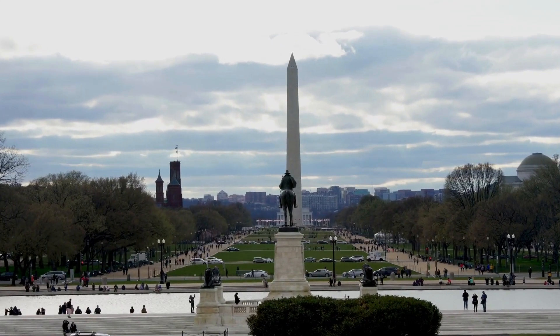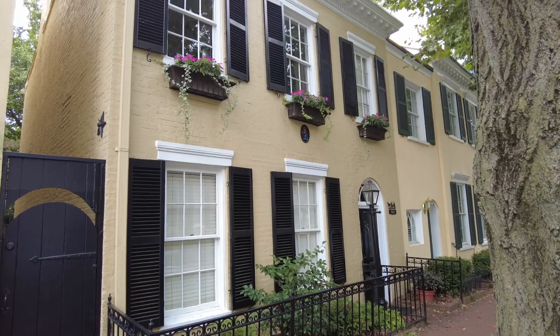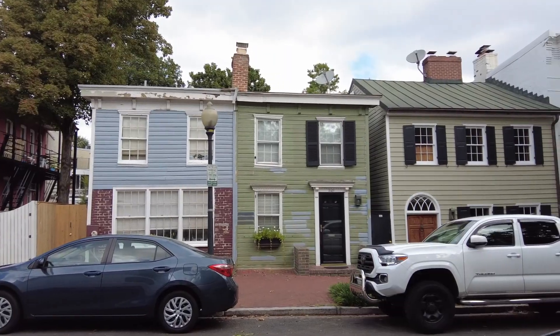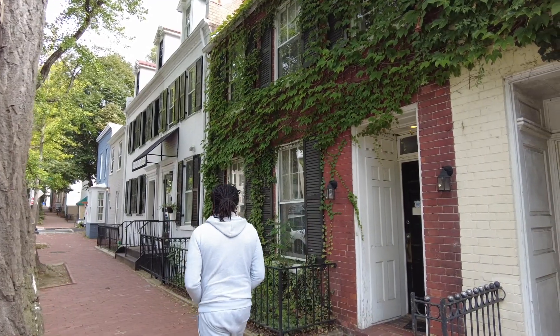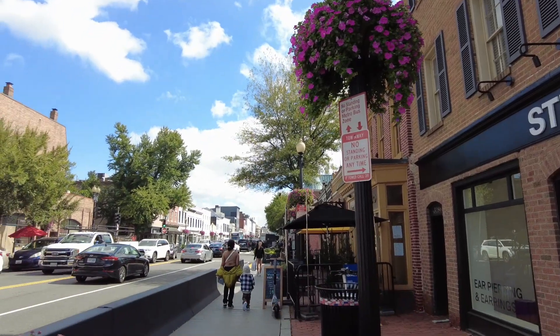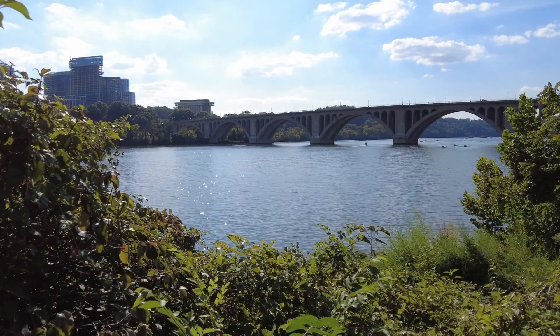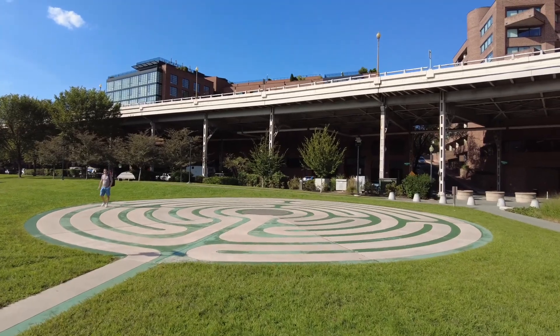If you'd like to see a beautiful historic neighborhood, you want to come to Georgetown. This neighborhood started in 1751 and is one of the most complete historic towns in Washington D.C., predating everything at the National Mall by about 40 years. While in Georgetown, it's nice to check out the university, all the cute shops on M Street, Georgetown Park on the Potomac, and you can even do a walking meditation in the park.